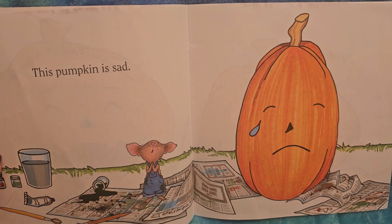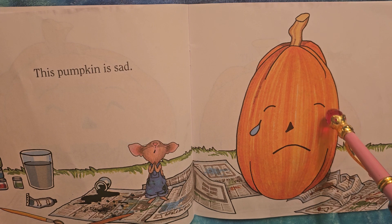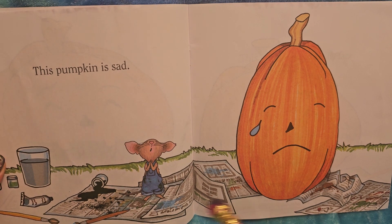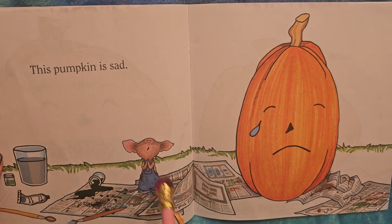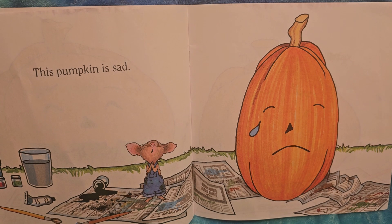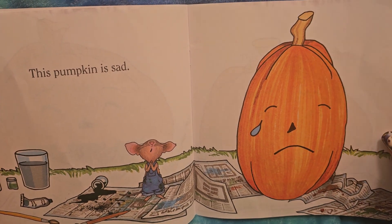Here's another one — this pumpkin is sad. Its mouth is turned down, its eyes are scrunched down, and there's a little tear coming out. Mouse looks sad too, but mouse has an open mouth — like he's crying out. They both have sad faces.